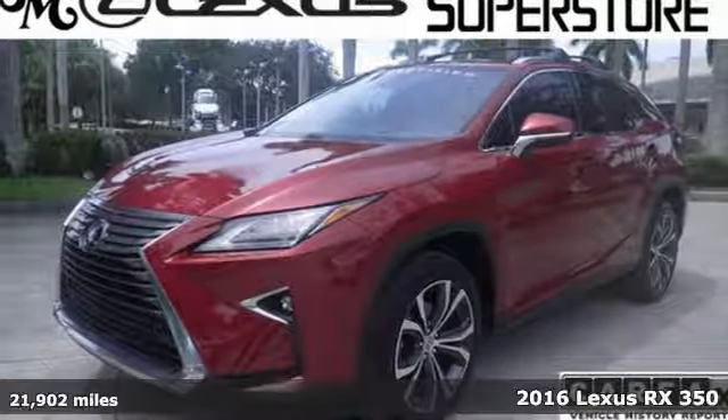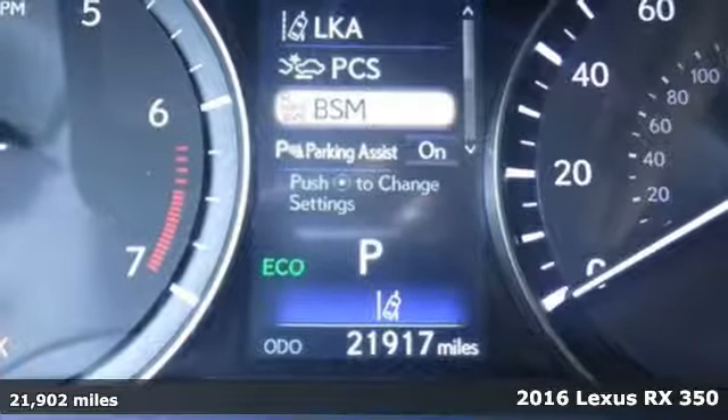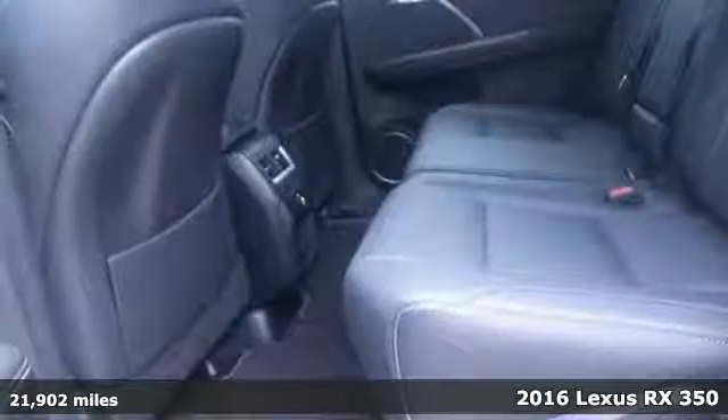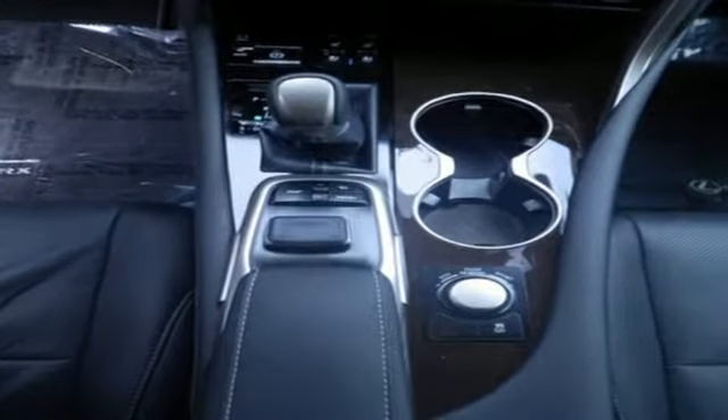It's a 2016 Lexus RX 350. Redesigned for 2016, the RX 350 has been given a facelift to reflect the precision and power you'll experience every time you sit behind the wheel.